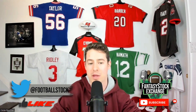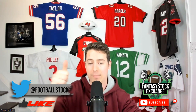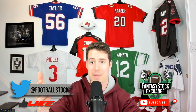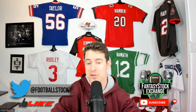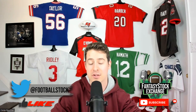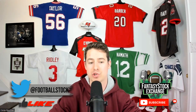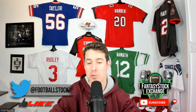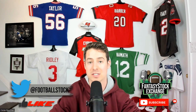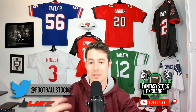If you enjoy this video at any point, please hit the like button — it really helps us out and helps us grow. Comment any of your thoughts down below. If you have video suggestions or ideas, leave them in the comments and I'll probably make it if it's a good idea. Subscribe to the channel if you're new. This data will also be posted to Patreon at patreon.com/fantasystockexchange.